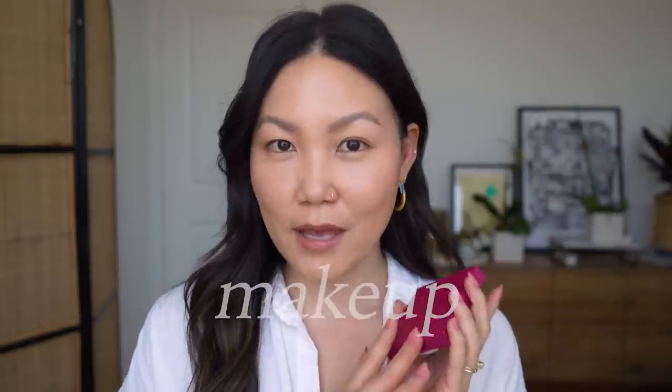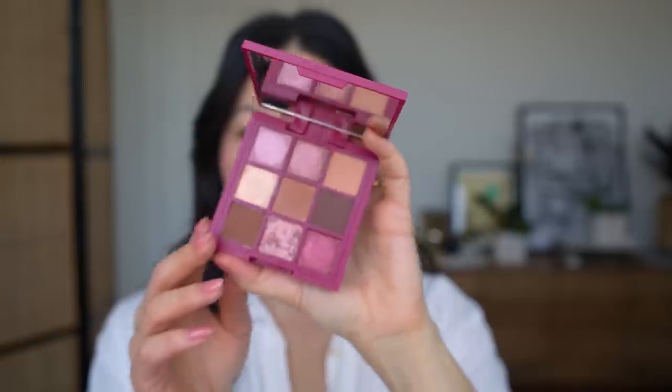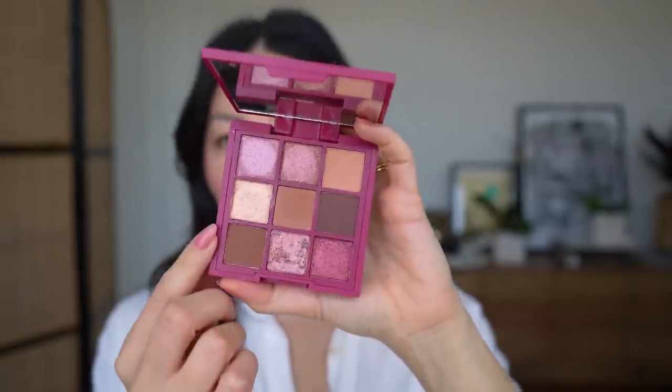I've had this little eyeshadow palette in my everyday makeup bag for about a month or two, and I've constantly been reaching for it but I haven't talked about it. It is the Ciate London cranberry palette. I love the size of this palette — this is one of those nine pan palettes. It's such a beautiful color story.